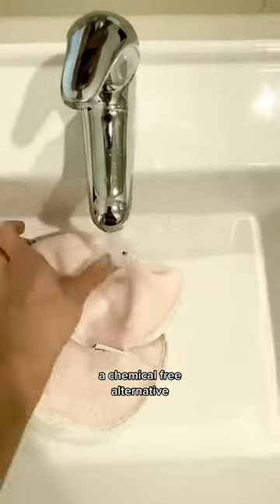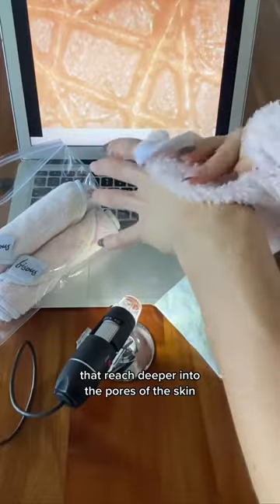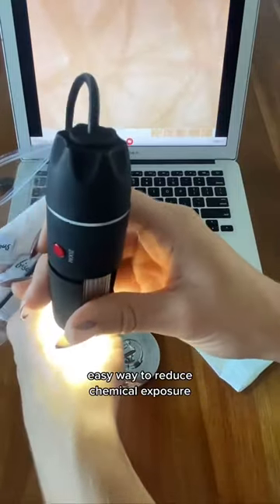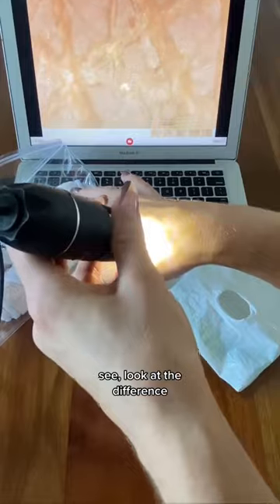A chemical-free alternative is a reusable Basu makeup remover, which is made of superfine nanofibers that reach deeper into the pores of the skin. I've used only just water for this demonstration, but you can pair it with your favorite cleanser. You'll see it's much cleaner. Easy way to reduce chemical exposure and it's environmentally friendly. See, look at the difference.